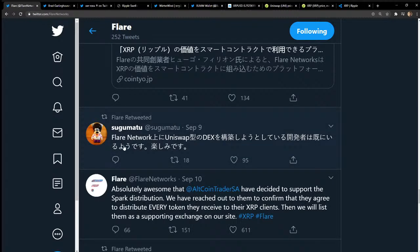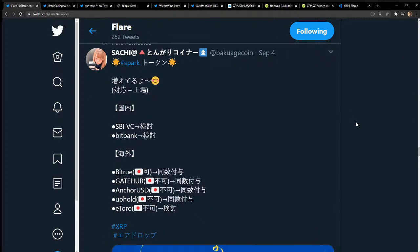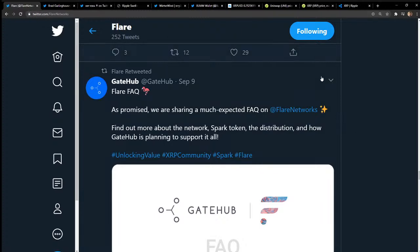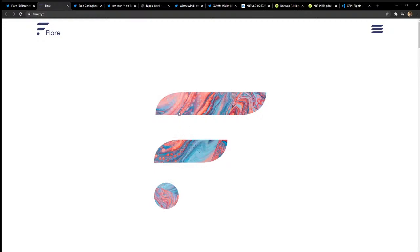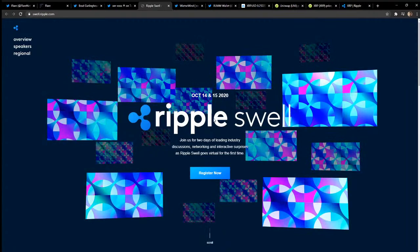Japan loves XRP, and I see Flare Network mentioning a DEX swap. Are you guys claiming your Spark? One for one — I wonder how much a Spark token will be worth. Let's head over to the Flare website. They describe it as 'unlocking value' — 75% of the value of blockchain tokens is inaccessible to decentralized applications, and Flare is going to change that, starting with XRP.